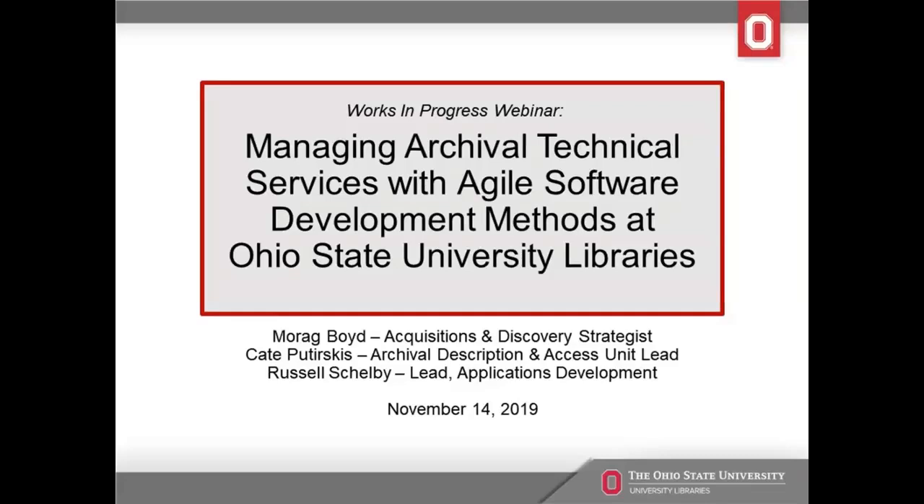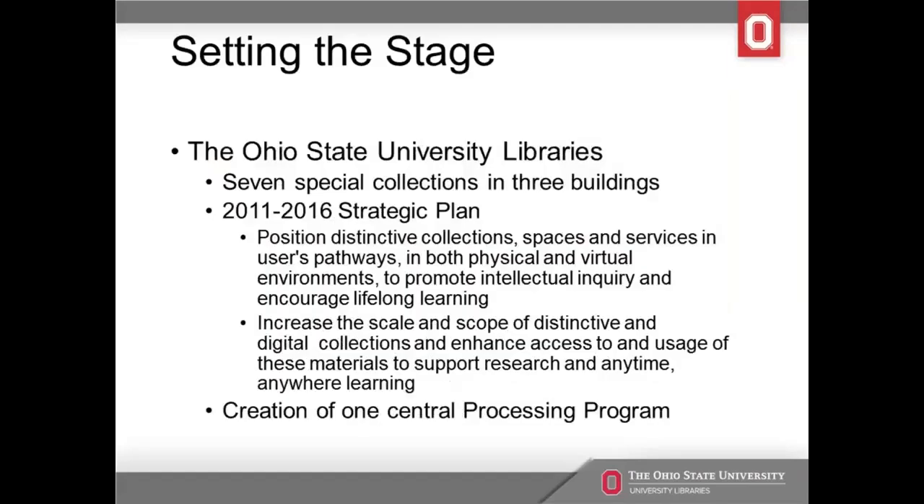I'm here to kick things off about managing technical services using agile methods. The origins for this really go back here at OSU Libraries to 2011, where we created a new strategic plan that really put an emphasis on discoverability and making special collections available for use. We do have seven special collections in three different buildings, and each was responsible for their own archival processing. As a result of this plan, we decided to create one central processing program. Kate was hired in 2013 to establish the program.